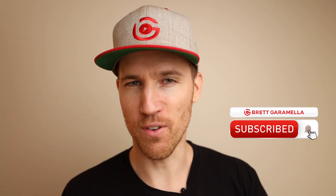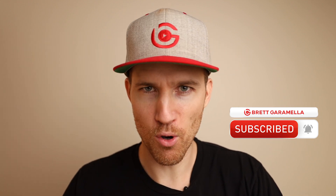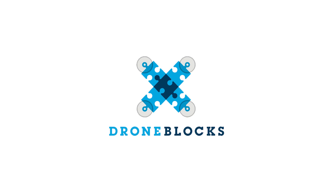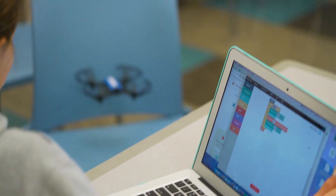This company DroneBlocks reached out to me, and normally I don't do a lot of affiliate videos or videos for certain companies because I like my channel to just be my thoughts and give you an uninfluenced perspective on drones. But this company is doing something really great by getting kids interested in drones and also getting kids interested in coding.